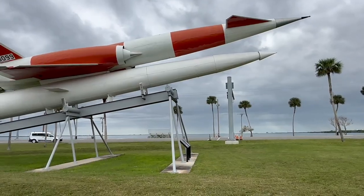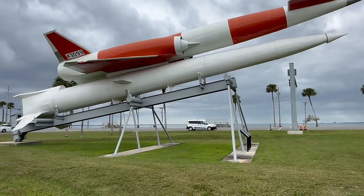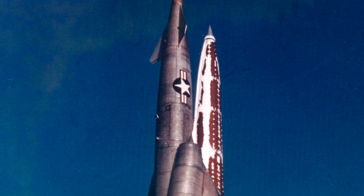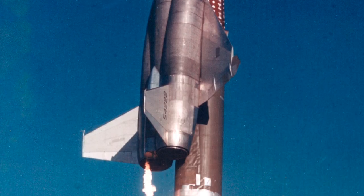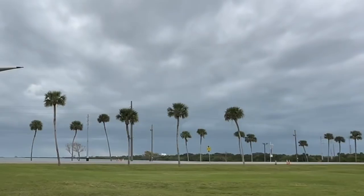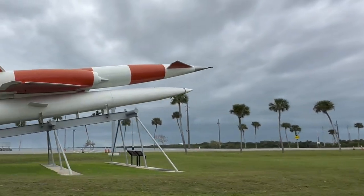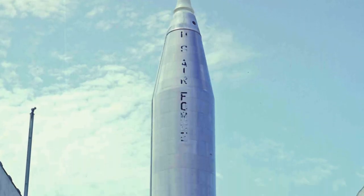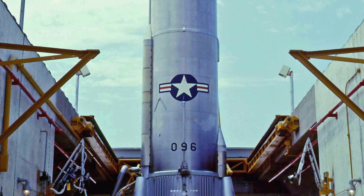The XSM-64 Navajo first flew in 1957 and the program never really did go very well. The first test flight failed after only 57 seconds and the next 10 test flights also failed. Eventually the program timed out and was made obsolete by the development of the famous Atlas ICBM, which was faster, simpler, and more lethal.